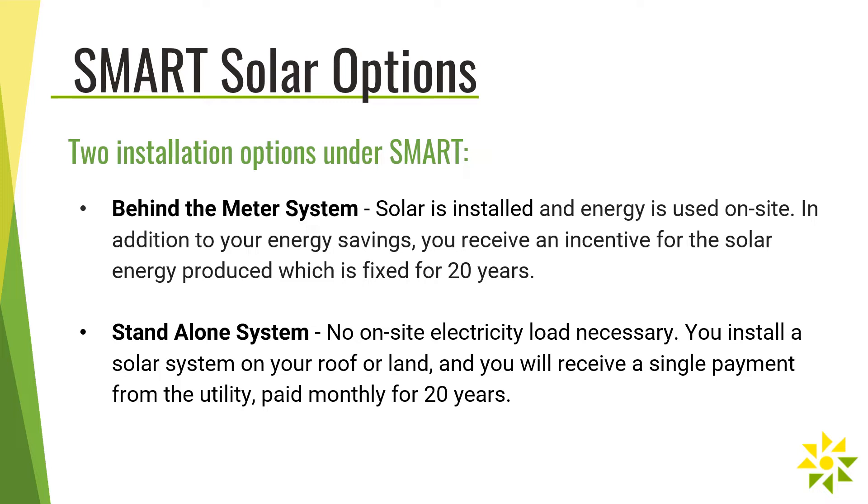With a standalone system, there is no on-site electricity load necessary. You install a solar system on your roof or land and you will receive a single payment from the utility for 20 years, paid monthly. Under the previous program, a standalone system would get compensated at wholesale rates, but under the SMART program, the compensation for a standalone system is now comparable to that of a behind-the-meter system.